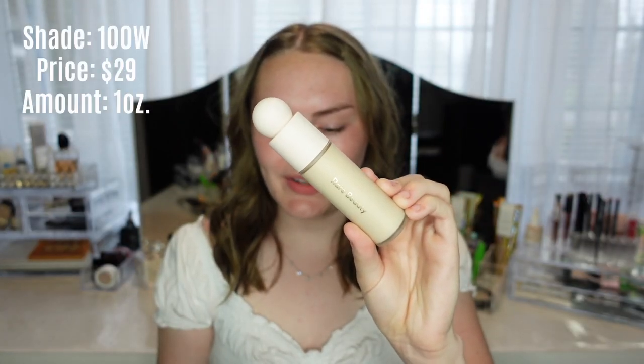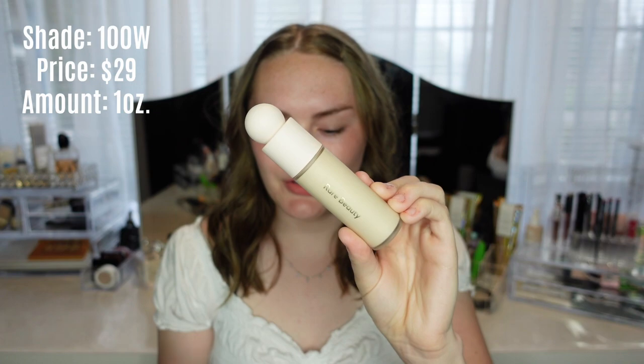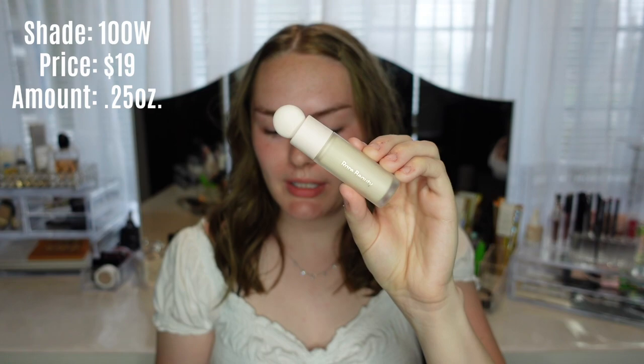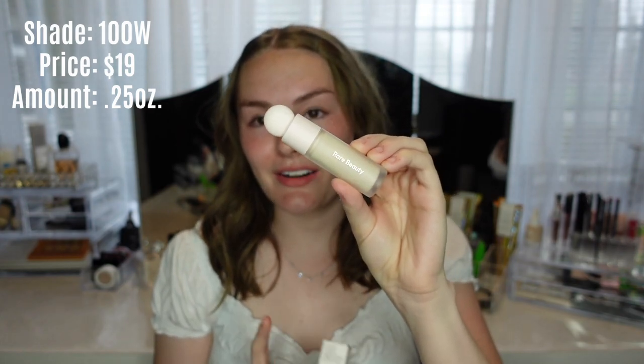Now I'm going to list all the products I got. I didn't get all of them, but I feel like I got the most popular ones. First, I got the Rare Beauty Liquid Touch Weightless Foundation in the lightest shade 100W. I also got the Liquid Touch Concealer in 100W. Something I really like about this is that the concealer is lighter than the foundation.